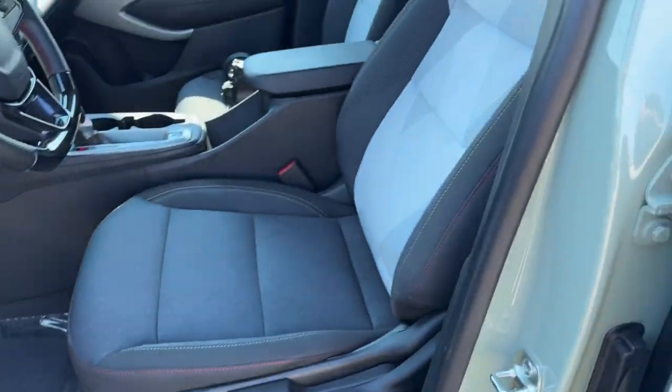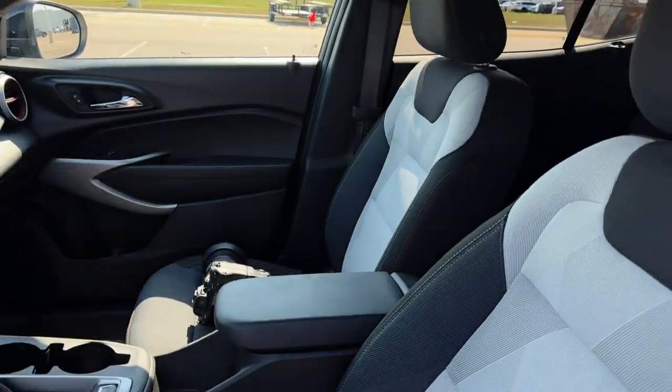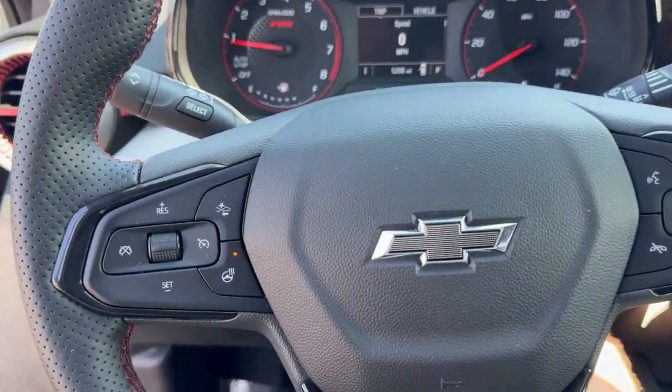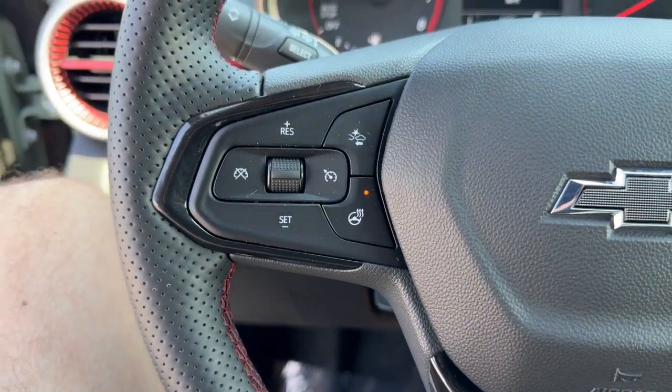Nice all-black interior with premium cloth seating throughout the vehicle — really nice design. You've got the red accents because it is an RS, and a leather-wrapped steering wheel with the heating function.